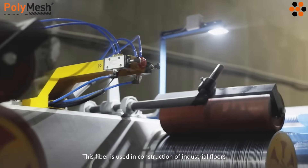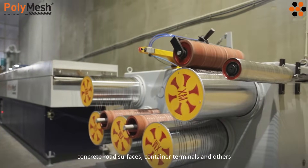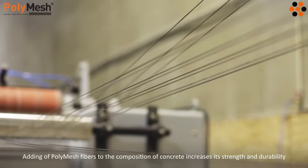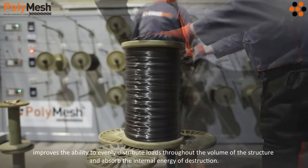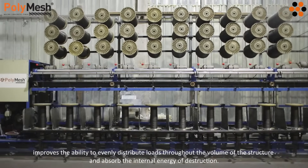This fiber is used in construction of industrial floors, concrete floors and warehouses, production facilities, concrete road surfaces, container terminals, and others. Adding Polymesh fibers to the composition of concrete increases its strength and durability, improves the ability to evenly distribute loads throughout the volume of the structure, and absorbs the internal energy of destruction.